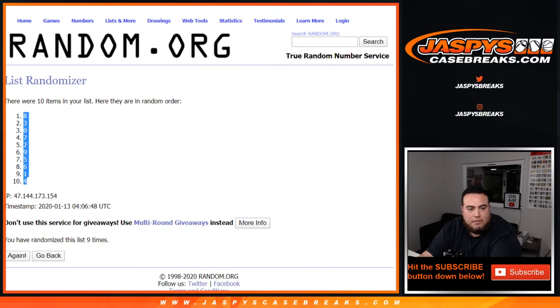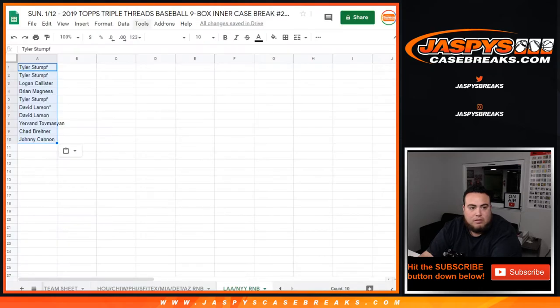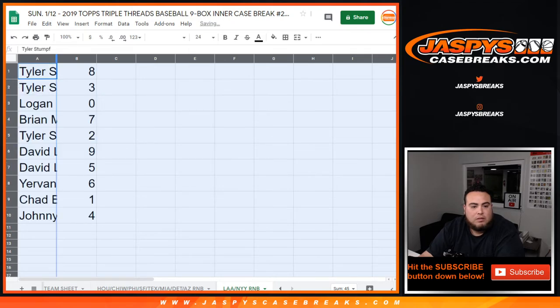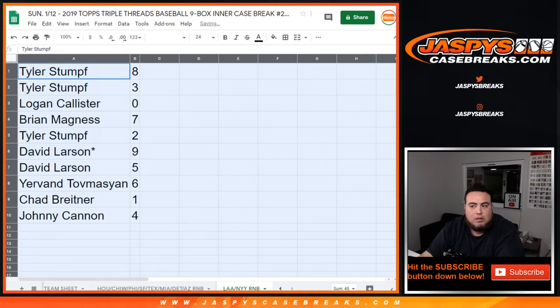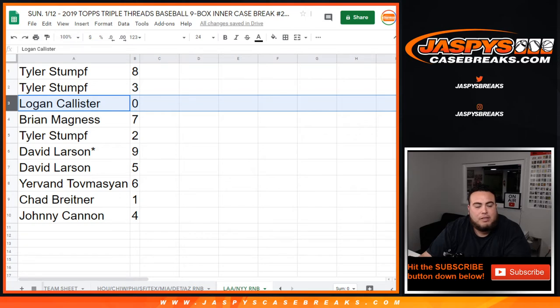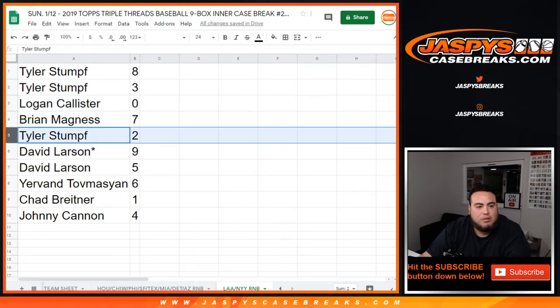Eight down to four. There you go guys — Tyler, you have eight and three. Logan with zero — any redemptions with these teams will be yours. Brian with seven, Tyler with two, David with nine.